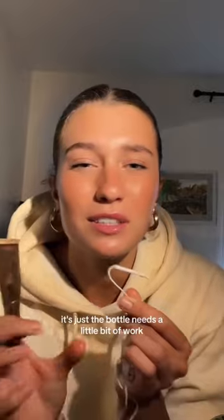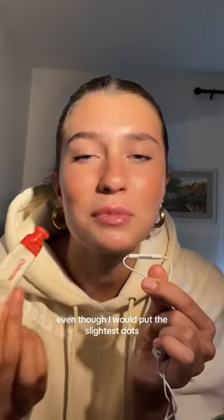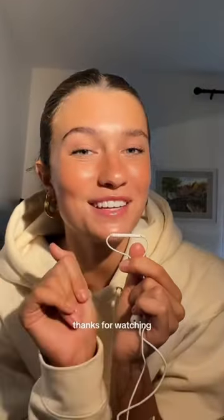The Fenty Beauty lip paint just did not work as I thought it would — it didn't stay on for long and was hard to apply. I do love their lip glosses though. Lastly, the Glossier cloud paint always looked like too much, even when I put on the slightest dot. That's all, thanks for watching!